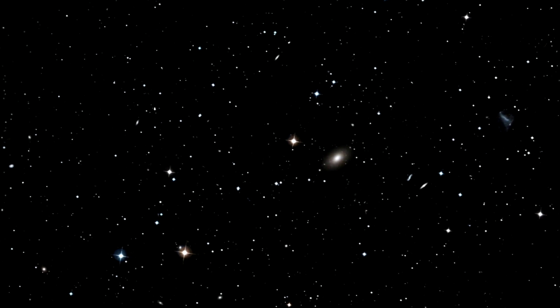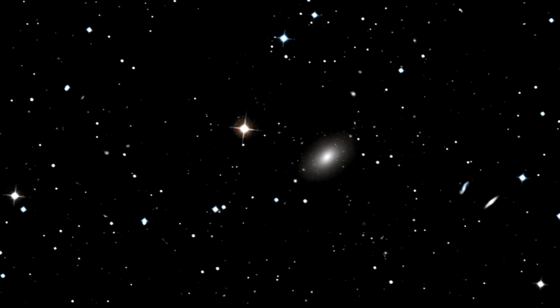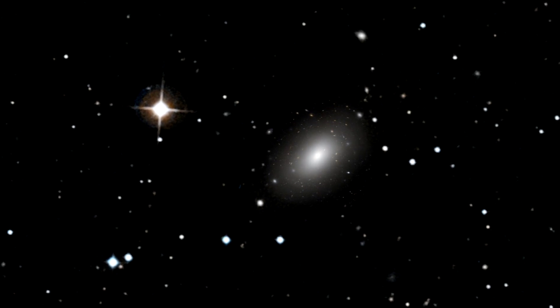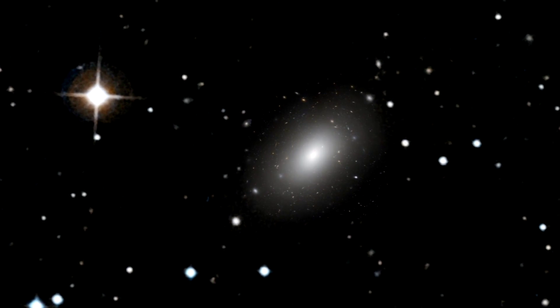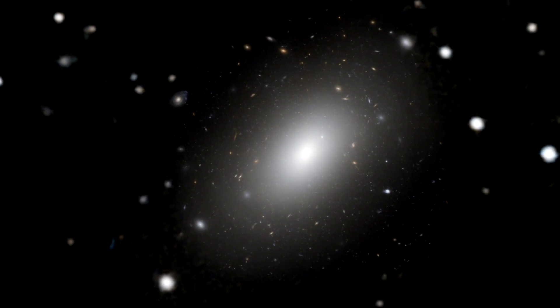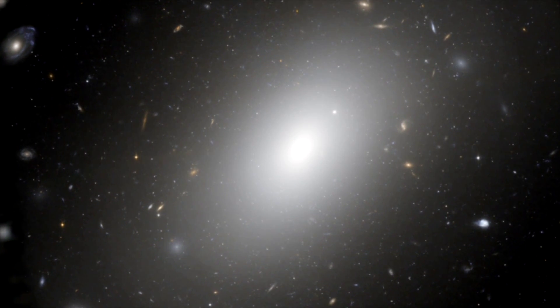But closer up, we see that NGC 1132 is rather special — it's humongous. Many times larger than the average elliptical galaxy, it belongs to a category of galaxies called giant ellipticals. Seen in visible light, NGC 1132 appears as a single, almost isolated, giant galaxy.